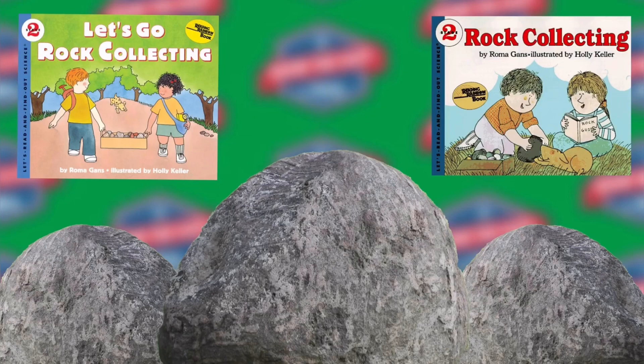One way to start a collection is to look for rocks of different colors. You will find there are pink rocks, black rocks, and pure white ones. There are gray rocks and brown and yellow ones. Most kinds of rocks are easy to find, but some, like diamonds and emeralds, are rare. That's why they are valuable.